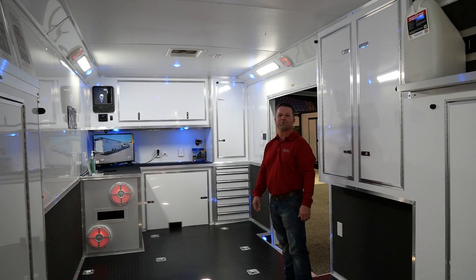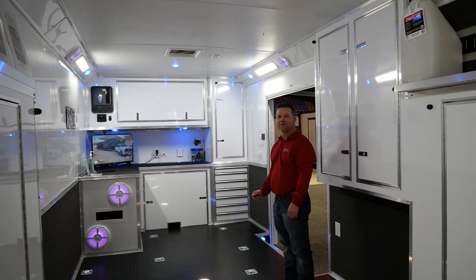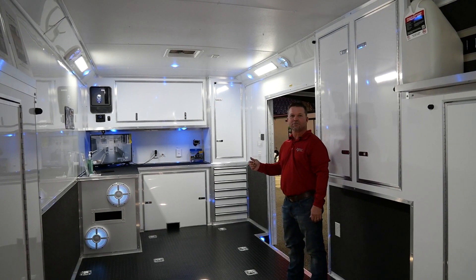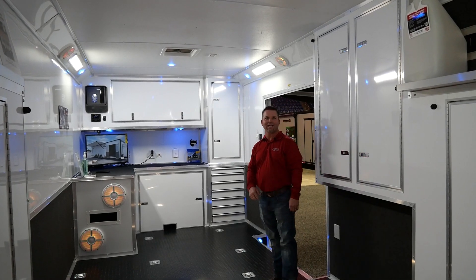This trailer is equipped with a Wet Sound stereo system — two subs, four interior speakers, two exterior speakers. It has a base and overhead, which comes standard in the super stock package. It also has a built-in seven-drawer tool box and all 12-volt LED lighting.